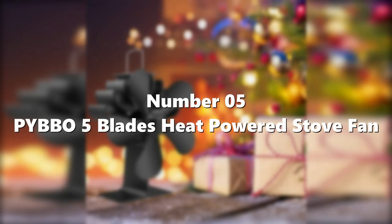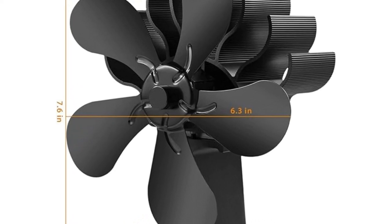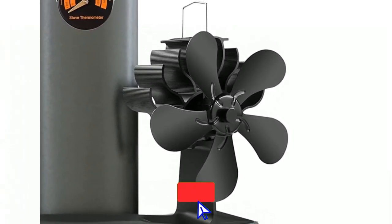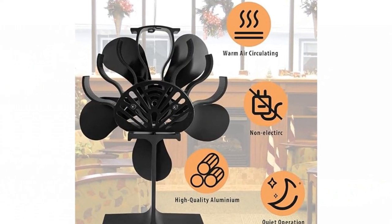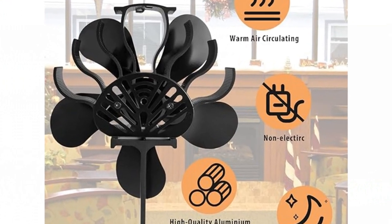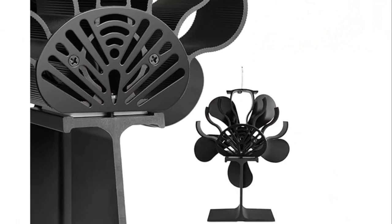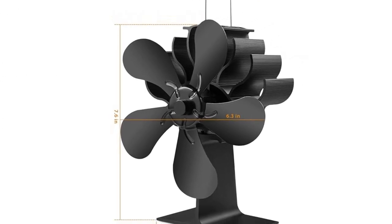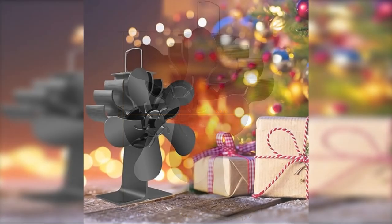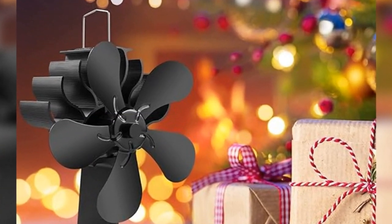Number 5: PYBBO 5 Blades Heat Powered Stove Fan. The PYBBO stove fan has five blades to spread warmth from your stove all around your home. It works with various stoves and doesn't need batteries or electricity — it runs on a special thermoelectric module. It operates quietly, making your space more comfortable and saving wood. The built-in safety feature prevents overheating, and a magnetic thermometer is included to check your stove's temperature. With a recommended temperature range of 140°F to 644°F (60°C to 340°C), it's an eco-friendly way to heat your room efficiently.